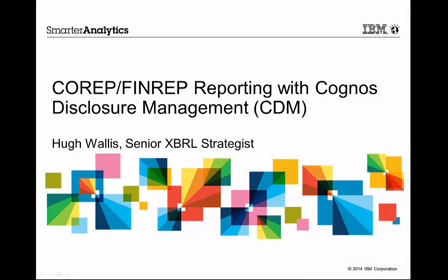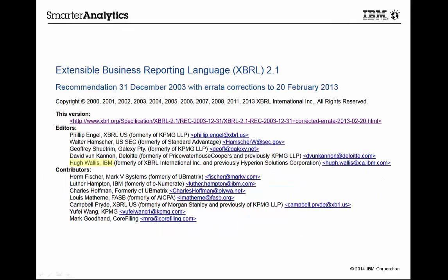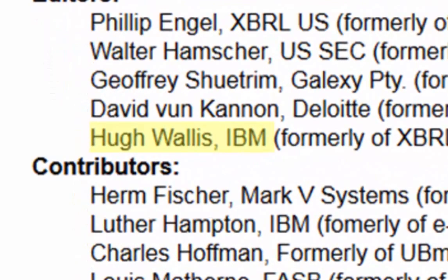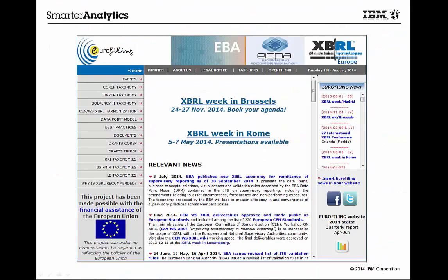Hello. I'm Hugh Wallace, Senior XBRL Strategist at IBM. I'd like to share with you a brief introduction to how IBM Cognos Disclosure Management can help your organization to meet the ever-changing requirements of the European Union's Capital Requirements Directive 4, often referred to as COREP-FinREP. As one of the authors of the XBRL specification, I've been involved with XBRL since its very beginning in 1999. I've been actively involved with the work done by the Eurofiling Group to help the European regulators build an XBRL-based framework for reporting over the past few years, and am delighted that it is finally being implemented. Naturally, I believe that what we're doing here at IBM in this regard is world-leading, and I hope to convince you of that in this short video.